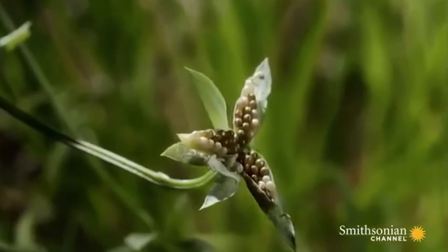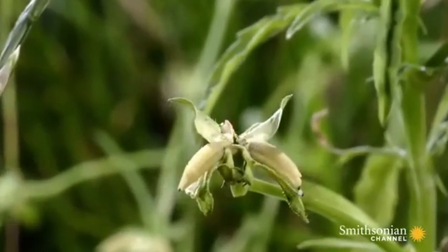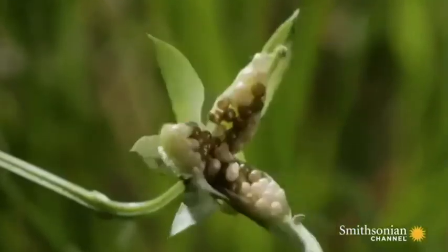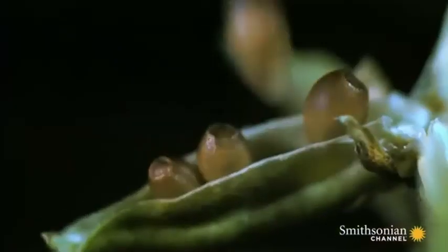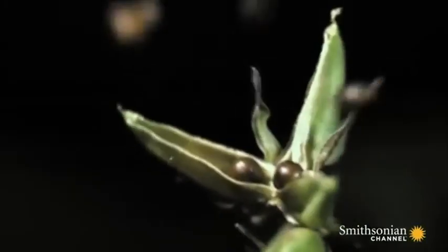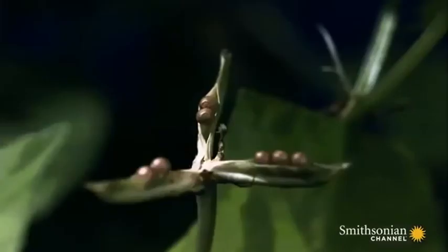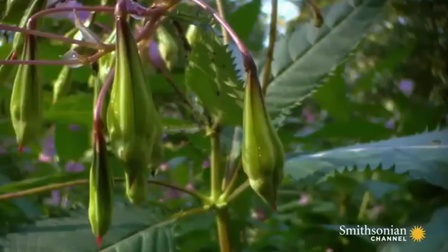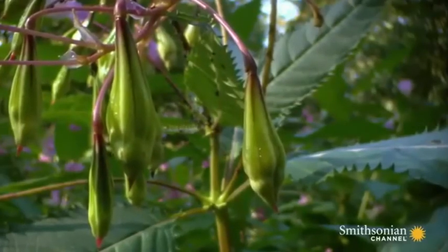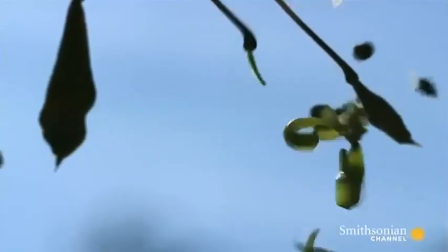Violet flower seeds are crammed into a special pod. As the pod dries out, the pressure is intense. Eventually, something's got to give. Touch-me-nots are even more highly sprung. The slightest contact triggers a chain reaction.